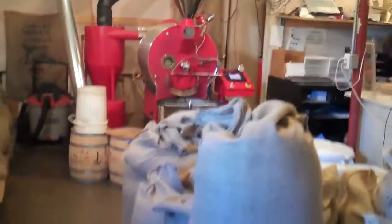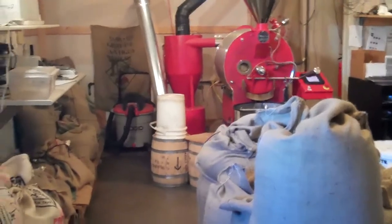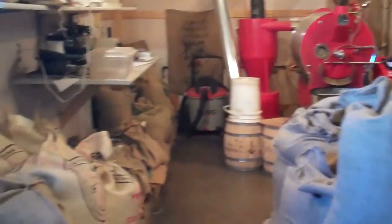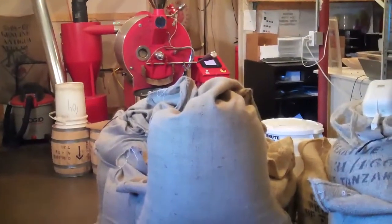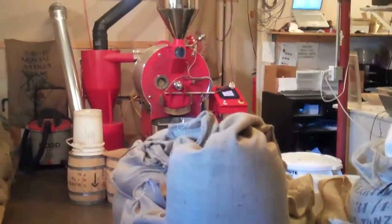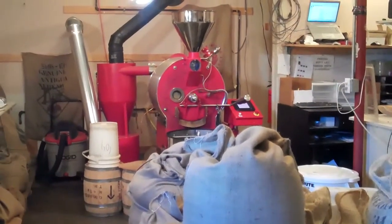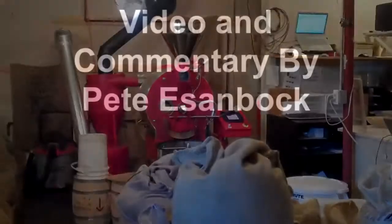I just thought everybody might enjoy a little quick tour, walk around. I know I like the barn when it's full of coffee like this, but it only stays like this half the time — now I'm full. I can get a little more in here if I really needed to, but this is the inventory level I like to keep. There's a short tour of our coffee barn's roasting barn.